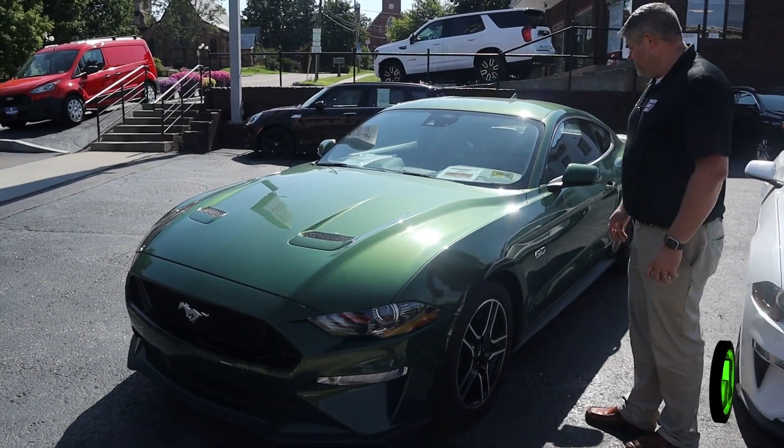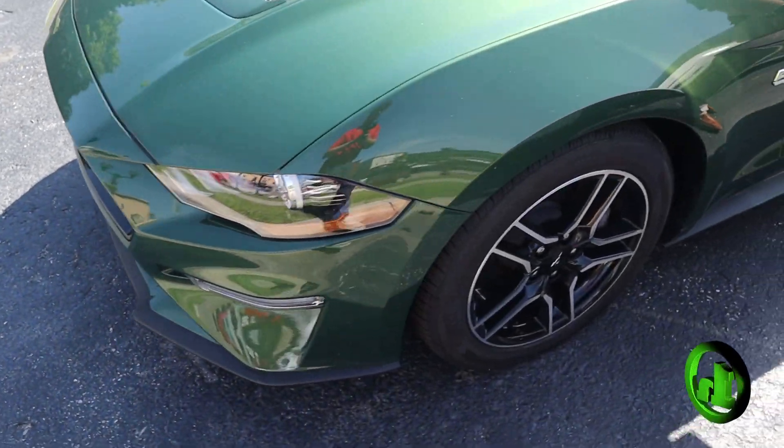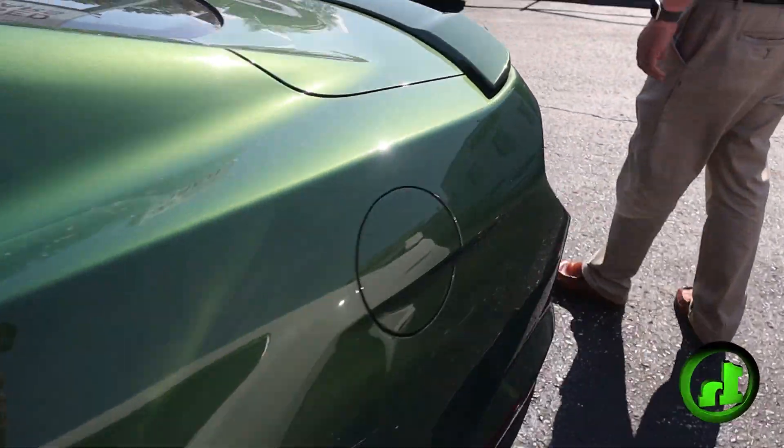Morning, this is Chad with Handy's Downtown. Want to take a minute to show you this beautiful 2022 Ford Mustang GT. We're going to take a quick walk around the outside, let you see the condition of the body. You can see it's in great shape.